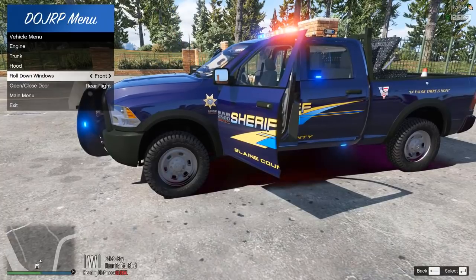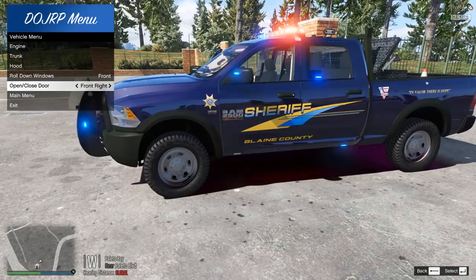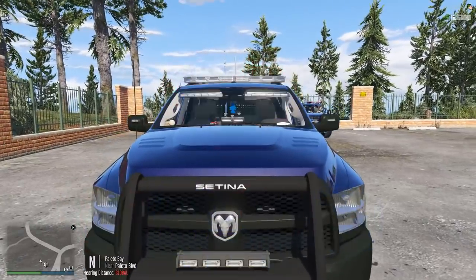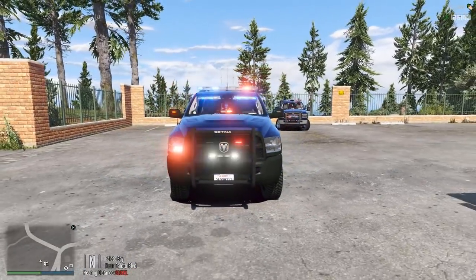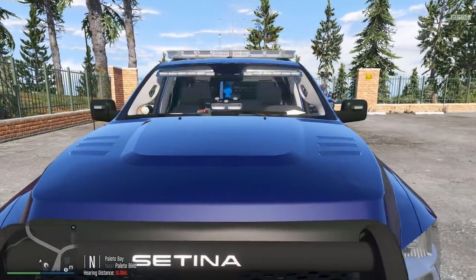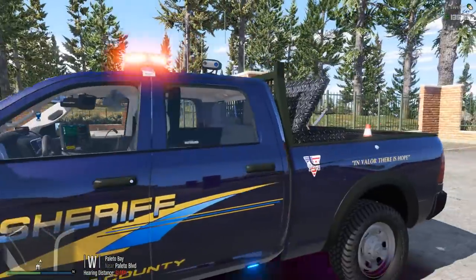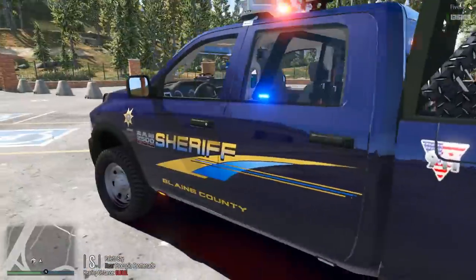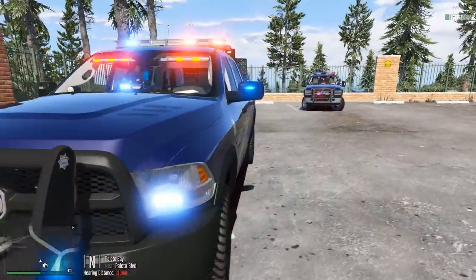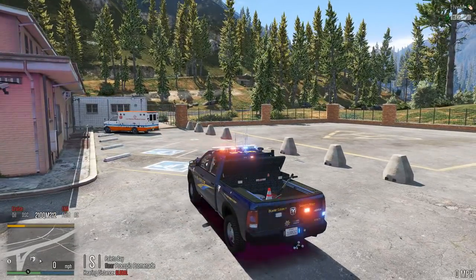Closing everything up — trunk, hood, and all doors. Coming around to the front to look at the lighting pattern: absolutely beautiful. We have red and blues on the mirrors, red and blue on the dash, more red and blues in the visor, and the light bar. You wouldn't run all those lights simultaneously normally, but it still looks absolutely incredible — a very intimidating look if that were to pull up behind you.